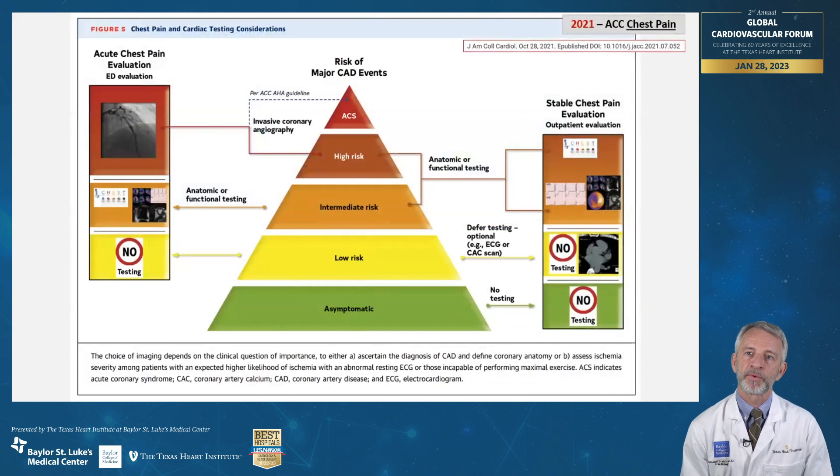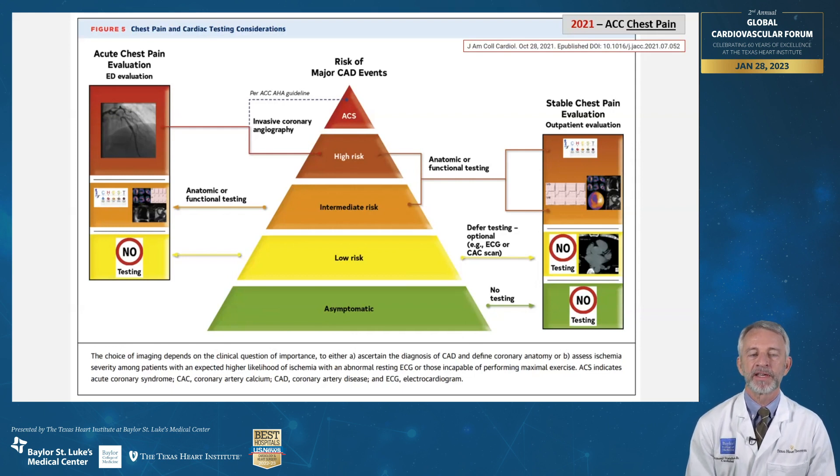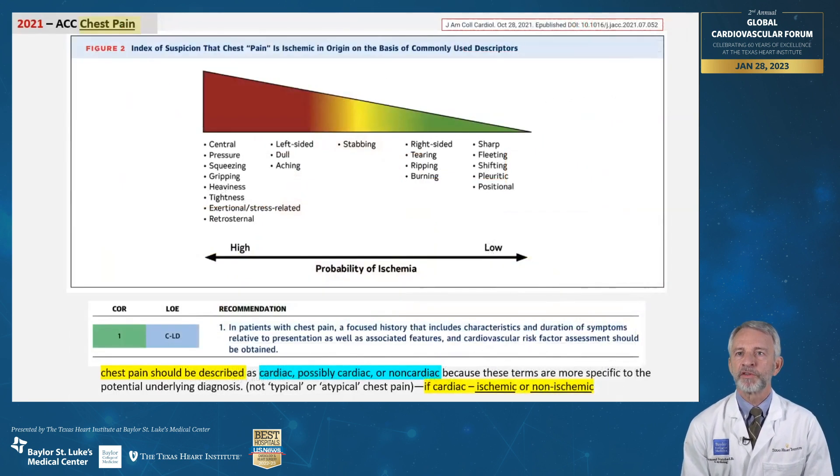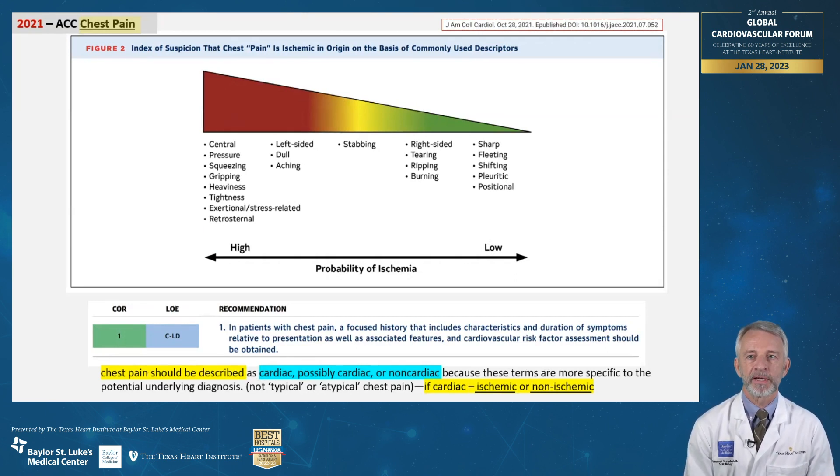In patients with acute chest pain presenting to emergency departments, the majority are low risk and require either no testing or deferred testing. Noninvasive testing may be indicated in patients at intermediate risk when they are thought to have cardiac chest pain. Higher risk acute patients are often better served using an invasive strategy, which is actually a minority of patients. Chest pain should be described as cardiac, possibly cardiac, or non-cardiac, as these terms are more specific to the potential underlying diagnosis. If there is suspected cardiac chest pain, this can be further classified as ischemic or non-ischemic. The terms typical and atypical chest pain are no longer recommended.